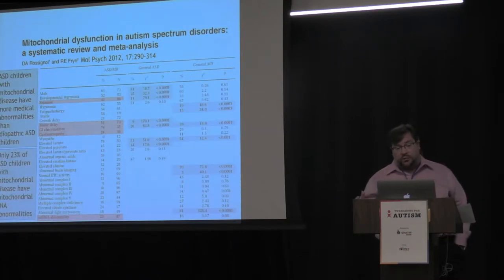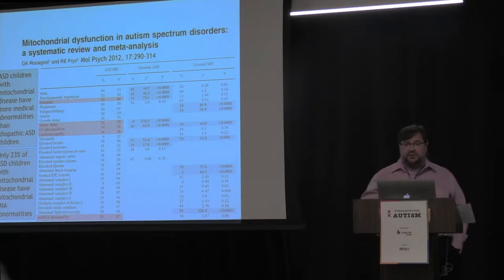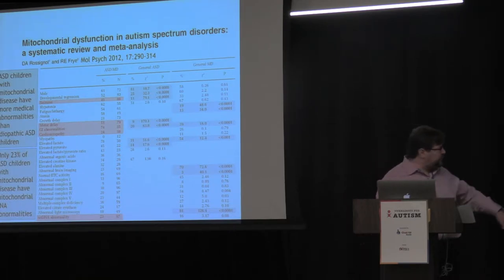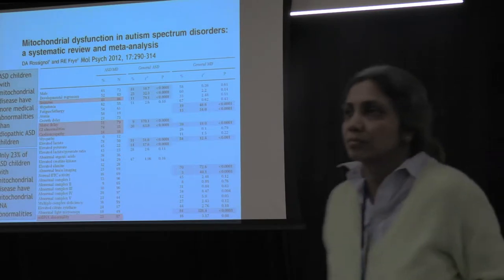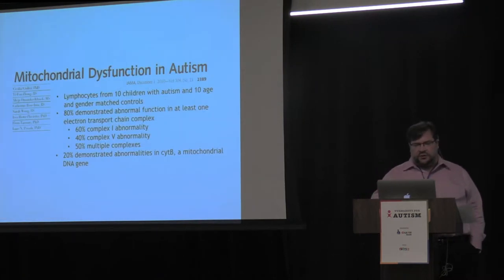What we also found was very interesting: when we looked at every published case of mitochondrial disease and autism, the percentage of cases that had DNA abnormalities explaining the mitochondrial disease was only 23%. So only 23% of the time could they find a genetic defect causing it, suggesting there may be something else causing the mitochondrial disease in autism.